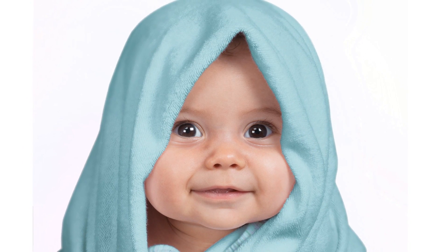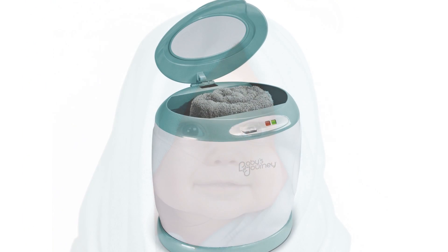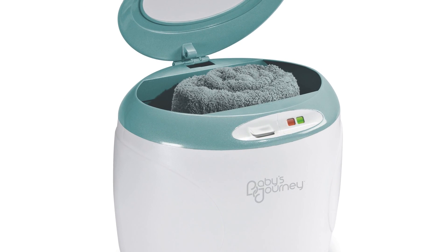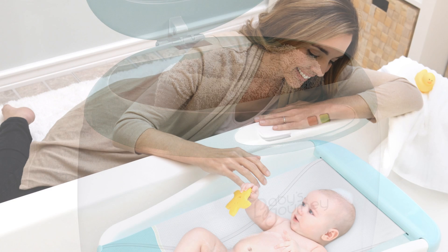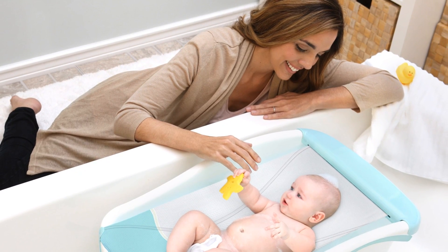Once tubby time is done, there is nothing better than snuggling your baby in a warm and cozy towel. The towel warmer warms two hooded towels, or even a full-size towel, in less than 10 minutes. So just hit start at the beginning of bath time, and by the time you're done washing up your little one, you'll have a perfectly toasty warm towel waiting.